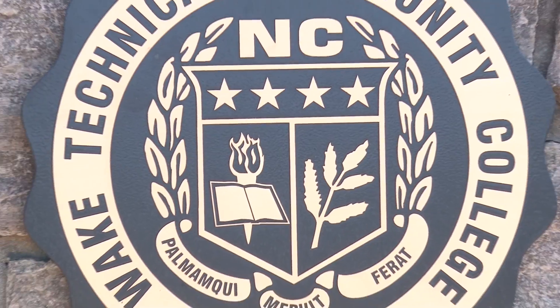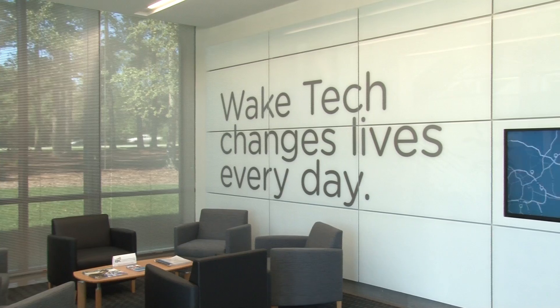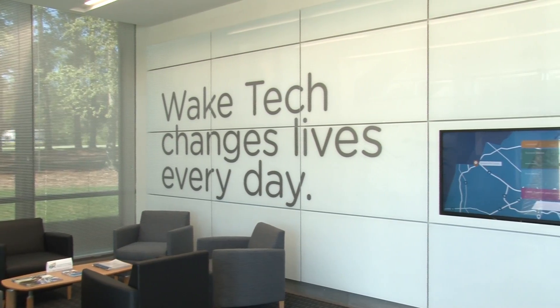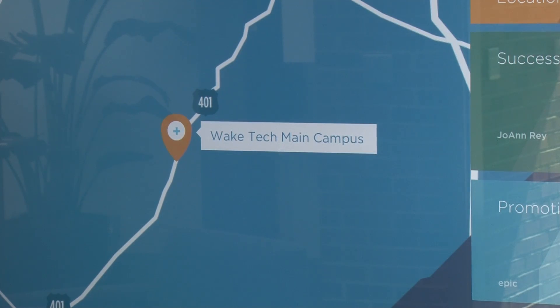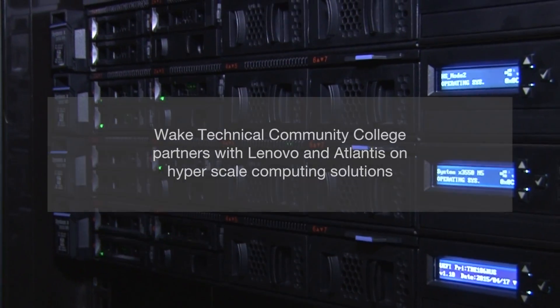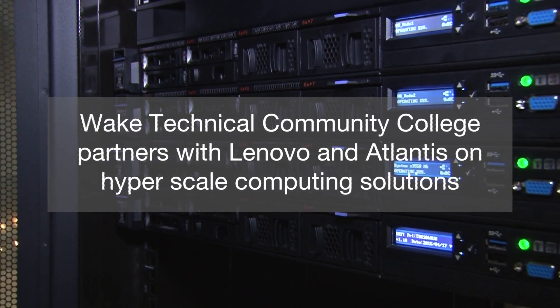Wake Technical Community College is part of the North Carolina Community College system, and we are the largest community college within that system, serving the largest number of students. We cover an eight-campus area in Raleigh and in the RTP, and we've been really pleased to partner with Lenovo through this implementation.